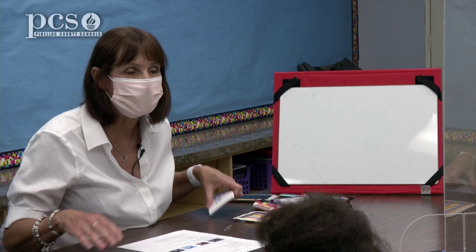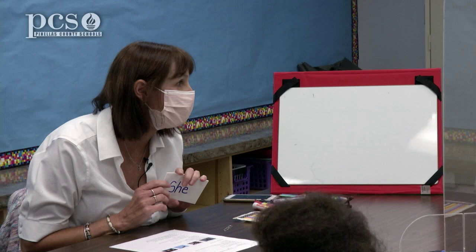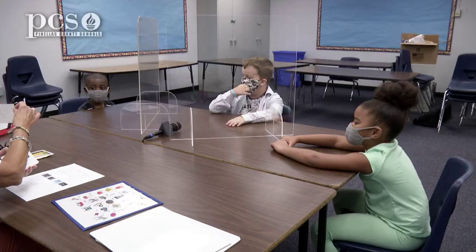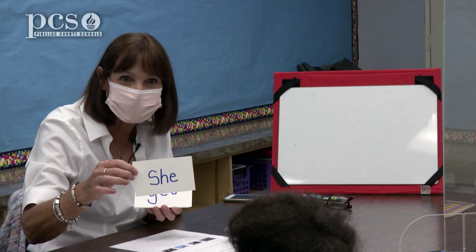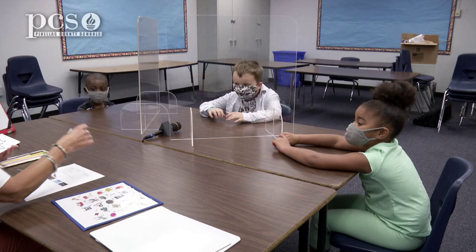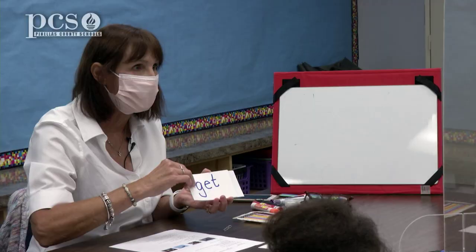Before we get started writing our book today, I'm going to show you some words. If you know the word, say it. Kenyatta, do you know this word? Do you know this word, Dylan? She. Yes, that word is she, Kenyatta. We might want to use this word in our book today.